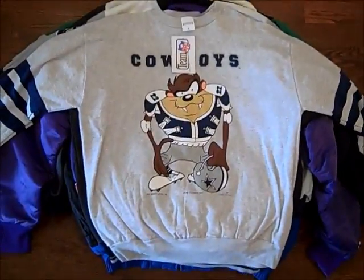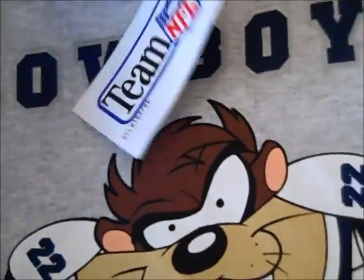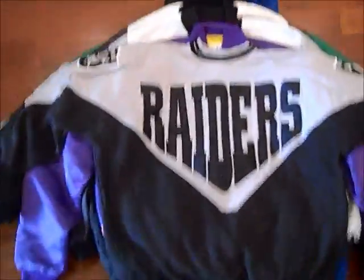This is vintage deadstock Dallas Cowboys Taz crew neck with the striped sleeves. I actually bought this for $4 and didn't even know it came with the tags — the tags were stuffed in there. I brought it home and there's the tags. It's from 94. Then we got this vintage Raiders crew neck, kind of a diamond design, all embroidered. I got this for a dollar, so I'll let it go cheap. There's a patch and some staining I can't get off — there's a bleach line. It's a size XL.